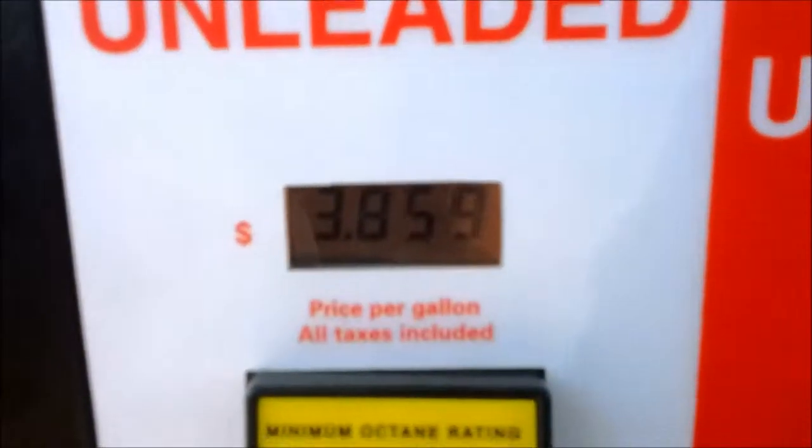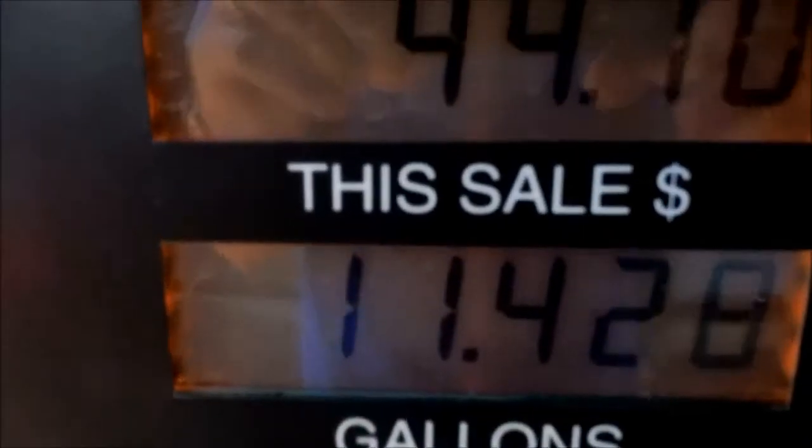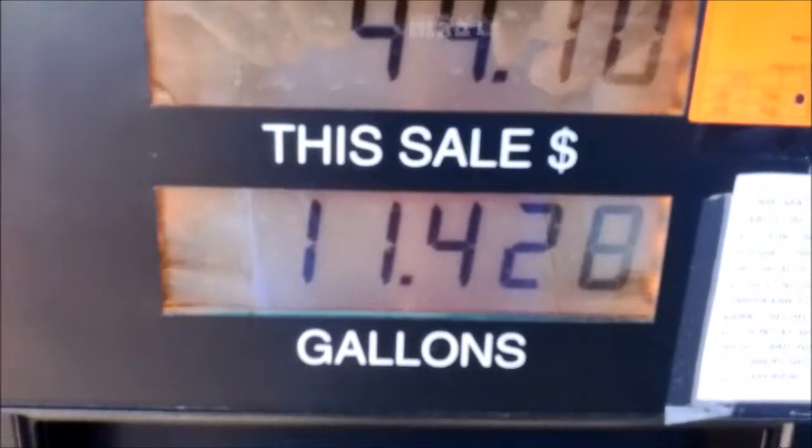The cheapest gas station in town: 385.9 cents per gallon, 11.428 gallons.